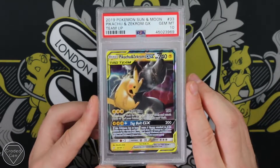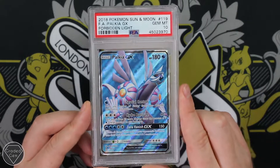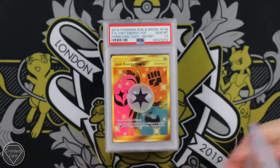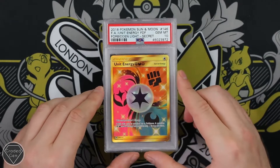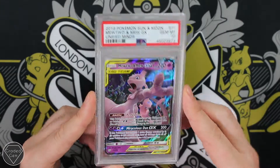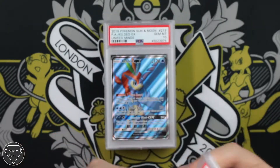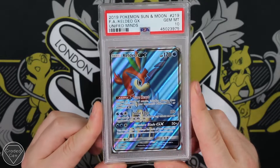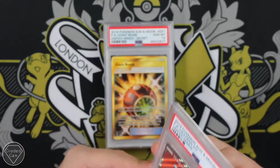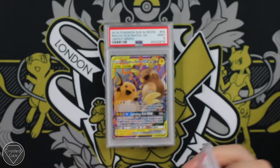Pikachu and Zekrom GX from Team Up with Gem Mint 10. Palkia GX from Forbidden Light — really like the blue texture on this card. Metal Frying Pan gold rare from Forbidden Light, Gem Mint 10. Unit Energy also getting the Gem Mint 10. Now we move on to some Unified Minds stuff — that's the Mewtwo and Mew, Gem Mint 10. Really cool alternative art with the Dark Ray and the Umbreon, also getting the Gem. Keldeo — really nice blue texture from Unified Minds. Heatran as well, Gem Mint 10. The Unified Minds has done very well indeed for you Ross. The Giant Bomb from Unified Minds getting the Gem Mint 10 grade.